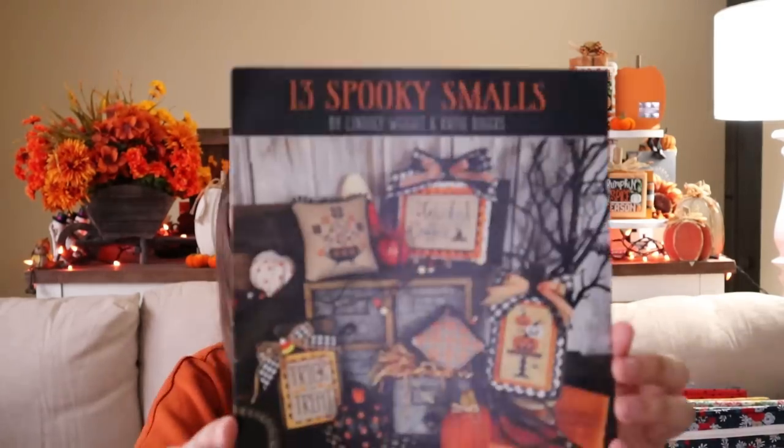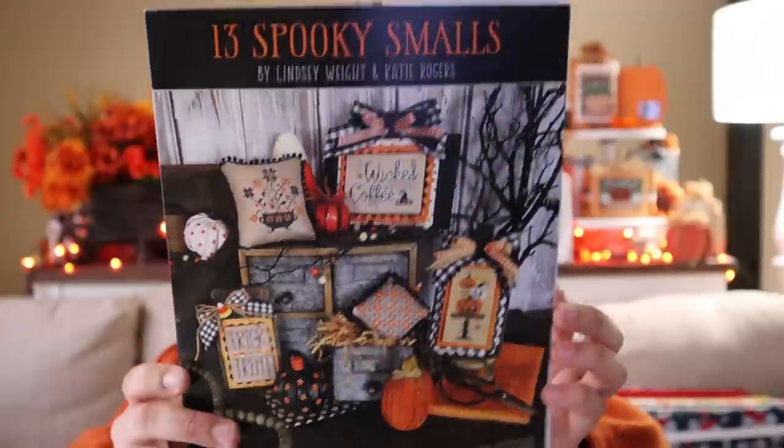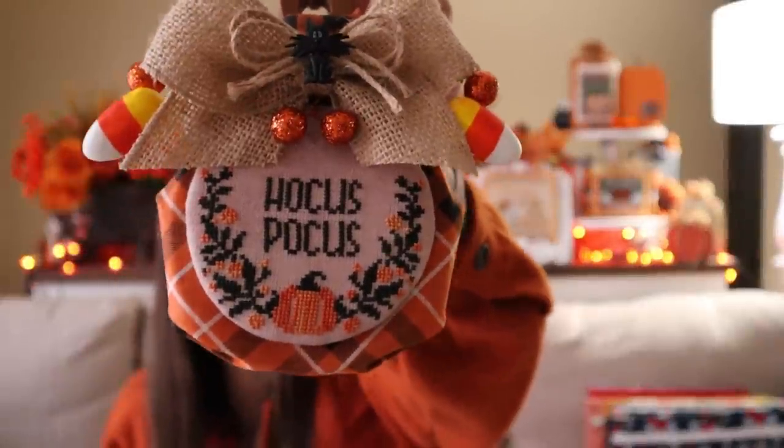The next group of things I have is from Primrose Cottage Stitches - the book they came out with last year called Thirteen Spooky Smalls. I love this book. There are so many patterns in it and these designs don't take very long to stitch. I've really had fun stitching these and filling a bowl with them for Halloween. I had one that I finished last year, and I've finished all of what I have in front of me over the last couple months. The first one is Hocus Pocus.